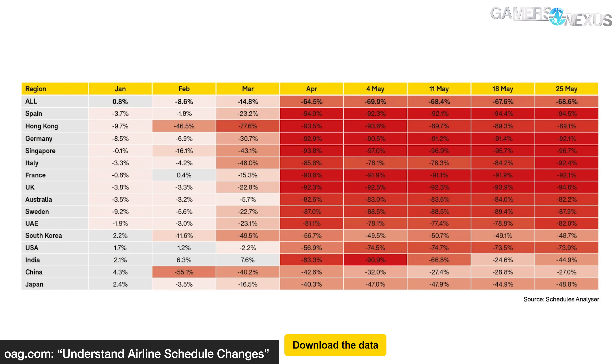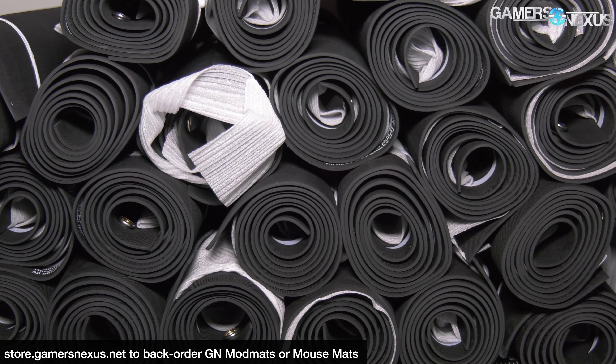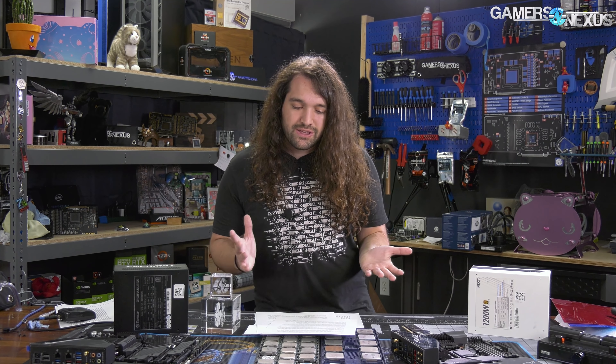We've experienced this ourselves with the ModMats. Typically we air freight them to keep up with back orders, but this time air freighting was four to five times the cost — over $10,000 to import the mats, with most of that being shipping. Typically we're significantly under that. With something like a power supply where margins are thin, companies really can't afford to just throw them on a plane and air freight them, especially now. We lost almost all of our margin by doing that, and we're a smaller company so it was easier for us to absorb.